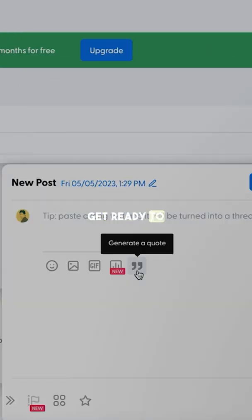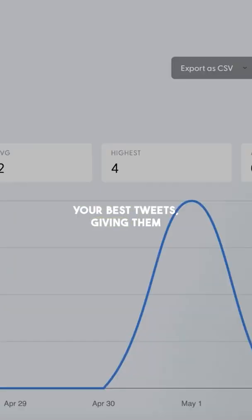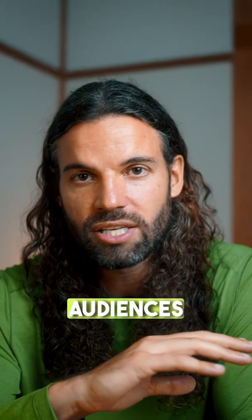Hypefury for your Twitter growth. Get ready to dominate Twitter. Hypefury automatically retweets your best tweets, giving them a second life. Your tweet will reach audiences across the globe without any extra effort.